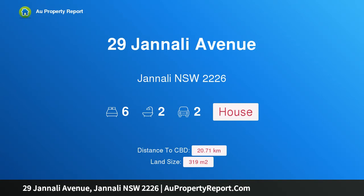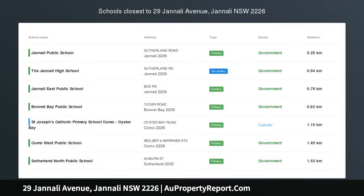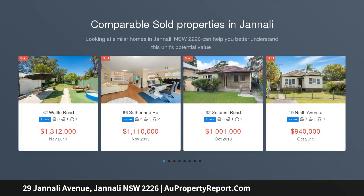Hi, I am glad to introduce property 29 Janali Avenue, Janali, New South Wales 2226 — a rear retro offering in the heart of Janali.